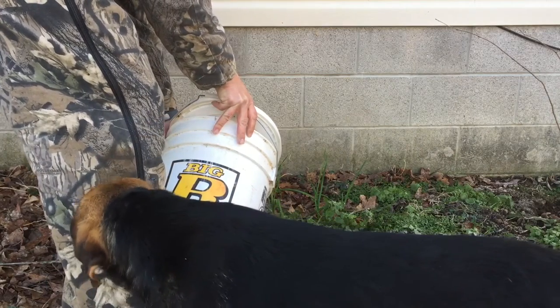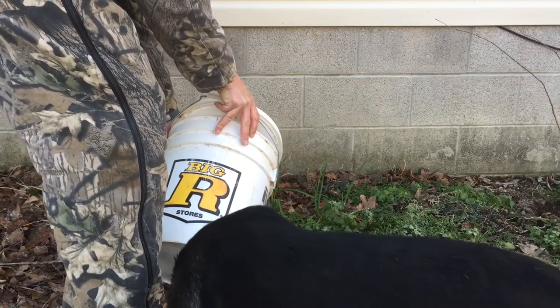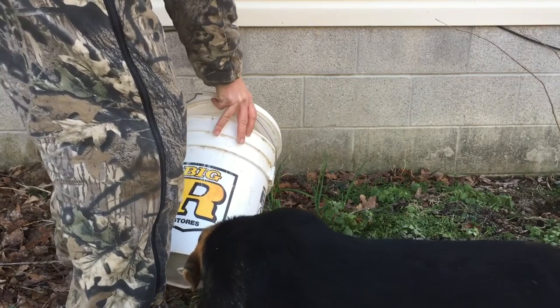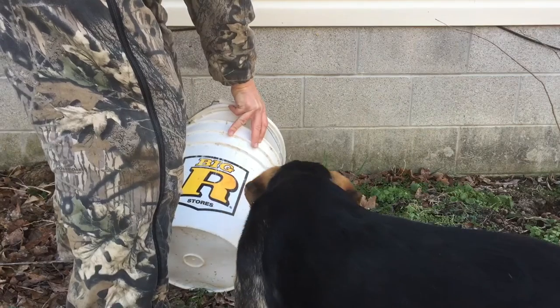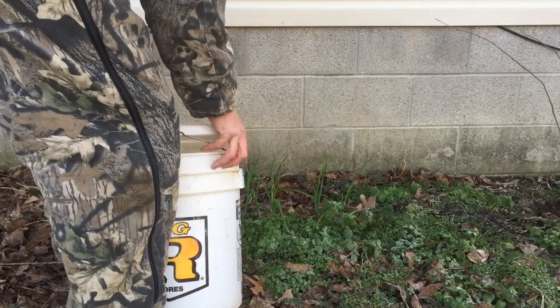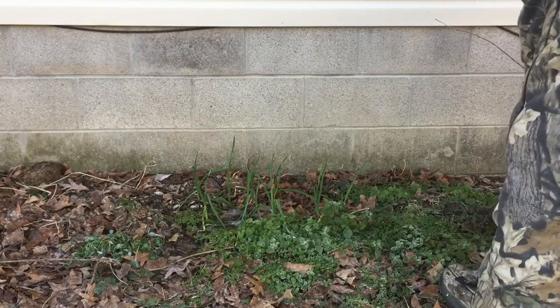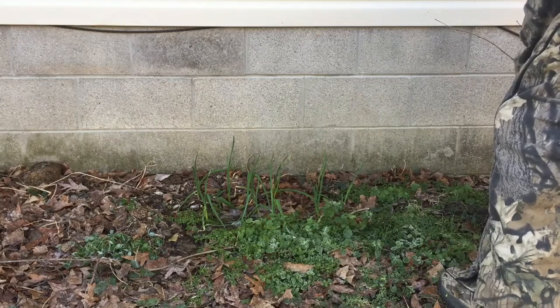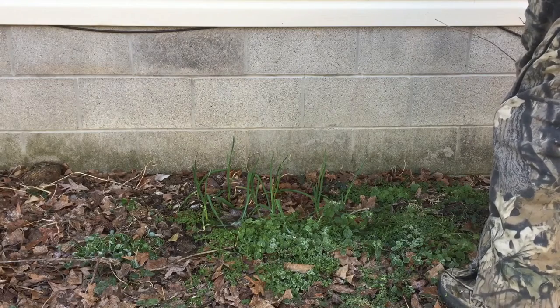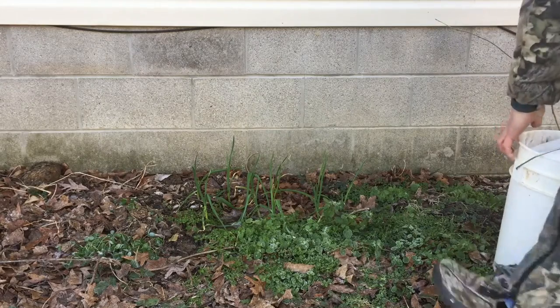If you ever get photobombed by a dog, you will relate to what's happening to me right now. I'm not gonna edit this because this is the Real World Redneck. That fish water — I have found that to be the best fertilizer you can have, so I'm putting it in my vegetable garden, my flower garden, and this is a hazelnut bush here. We're gonna pump some fertility to it.